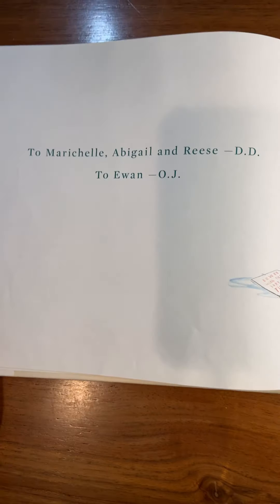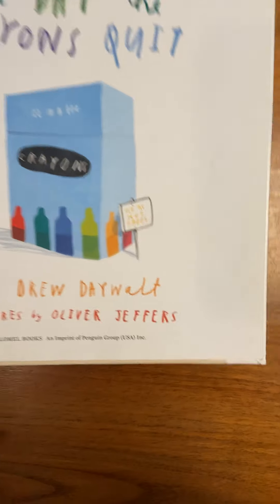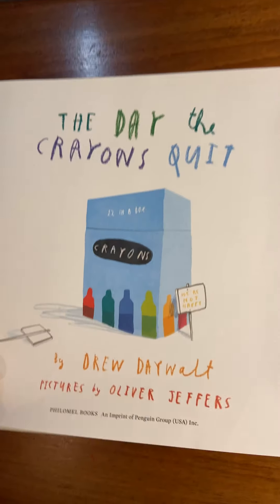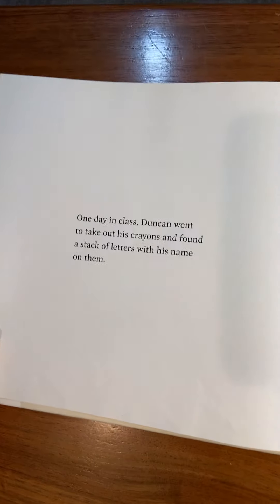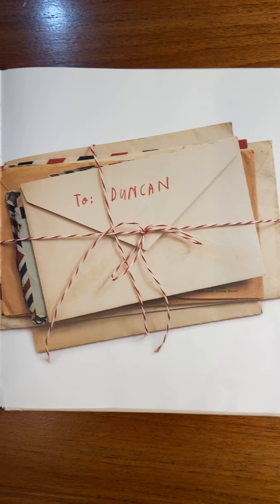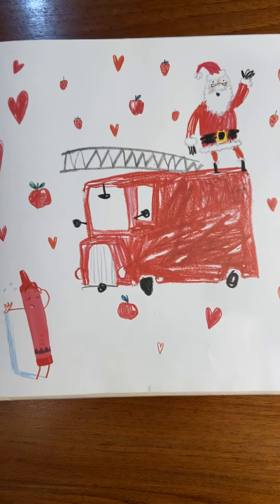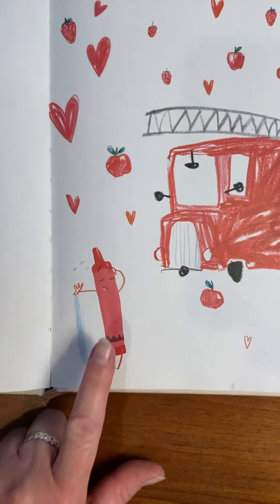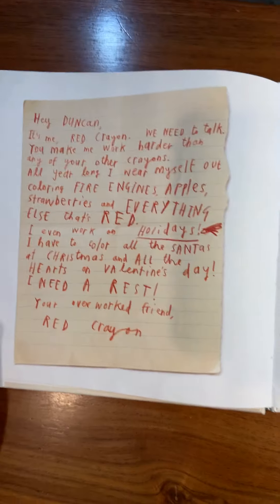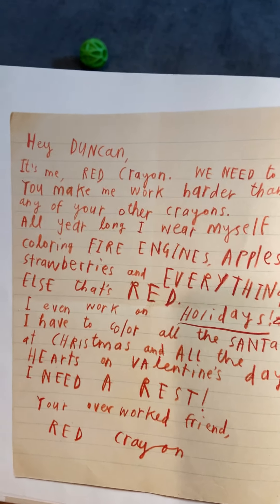And there's the crayons, and there are some signs that say 'We're not happy.' Let's see how they figure out their problem. The words are on this side — look, those look like real letters. One day in class, Duncan went to take out his crayons and found a stack of letters with his name on them. There's a beautiful picture — what color crayon do you think made that? And the crayon made a letter. 'Hey Duncan, it's me, Red Crayon. We need to talk.'